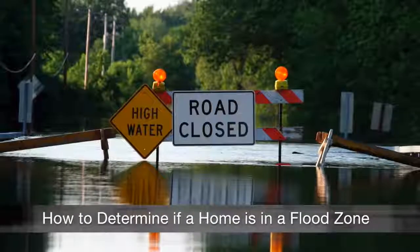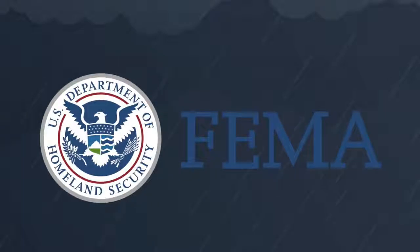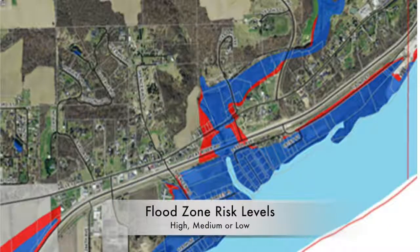How can you tell if a home you're interested in is in a flood zone? Here's an easy way to find out. FEMA, the Federal Emergency Management Agency, assesses the risk of flooding for each area of the United States. These areas, called flood zones, are given a risk level of high, medium, or low.